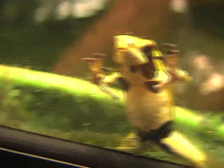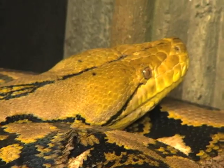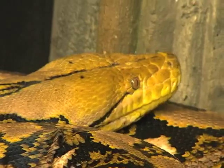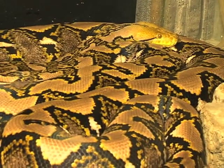Reptile Land — smaller than your average zoo but with a more personal touch. And just like their name says, they specialize in reptiles. There's a huge main gallery where you can see lots of live amphibians and reptiles up close and personal.